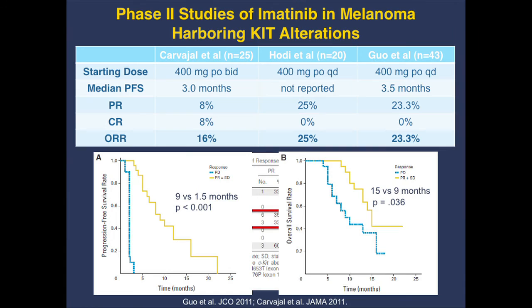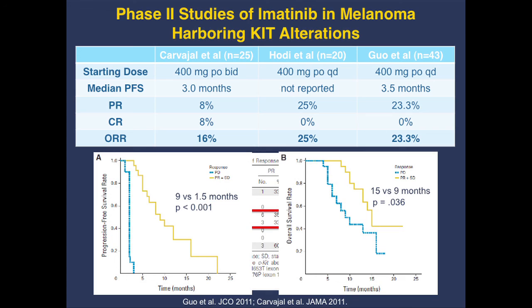In our trial, we saw a median progression-free survival of 3 months and a real response rate of 16%. Jun Guo treated 43 patients, finding a progression-free survival of 3.5 months and a response rate of about 23%. A Boston group found a response rate of 25%. Comparing this to vemurafenib, it's certainly not as good, and I think that has to do with the mutation heterogeneity of KIT mutations and the shorter duration of control — about 3 months versus about 6 months with vemurafenib.